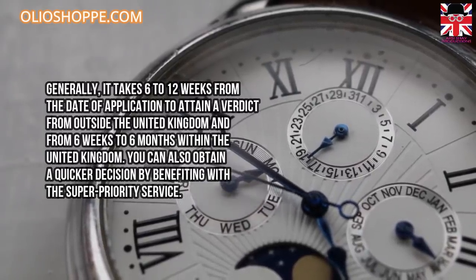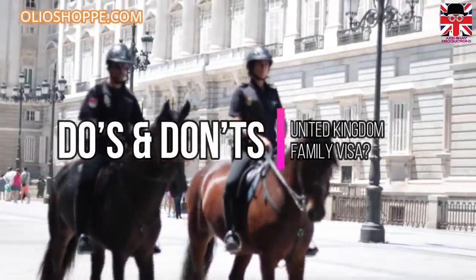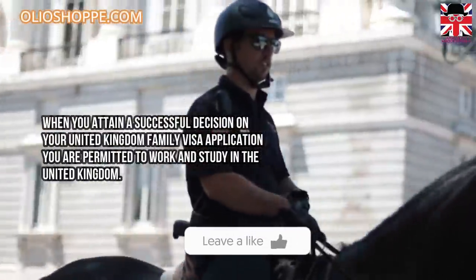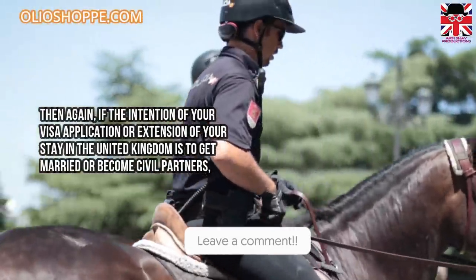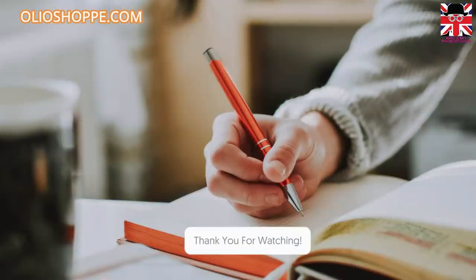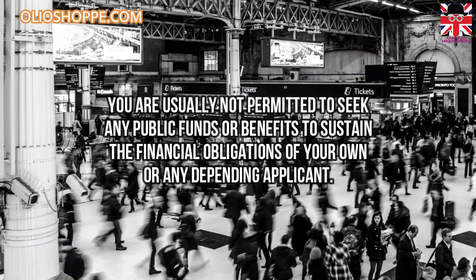United Kingdom family visa do's and don'ts. When you attain a successful decision on your UK family visa application, you are permitted to work and study in the United Kingdom. However, if the intention of your visa application or extension is to get married or become civil partners, you cannot work or study in the United Kingdom unless you are granted leave to remain in a relevant category. You are usually not permitted to seek any public funds or benefits to sustain the financial obligations of yourself or any dependent applicant.